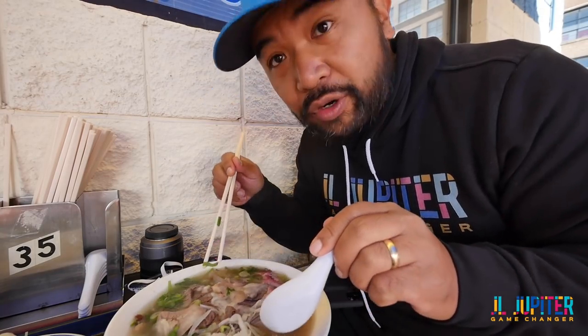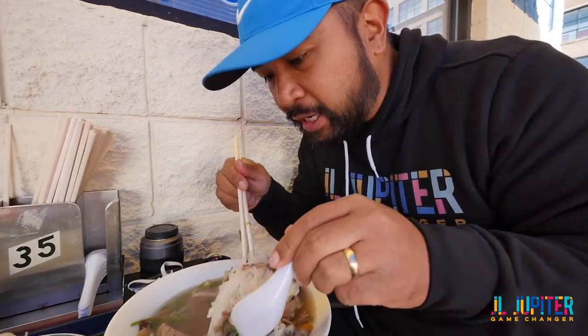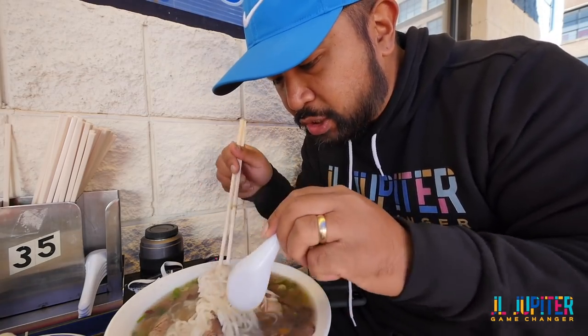I'm going to lean forward a little bit so you guys can see — look at this beautiful broth, look at the noodles. You want to mix that in there. When you get the raw steak, you want to mix it until it cooks, and it will cook and it will be mad juicy too.